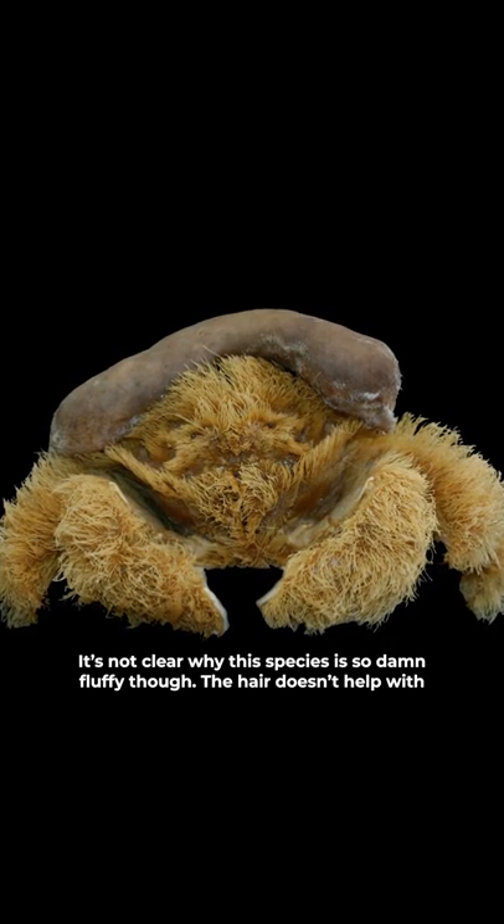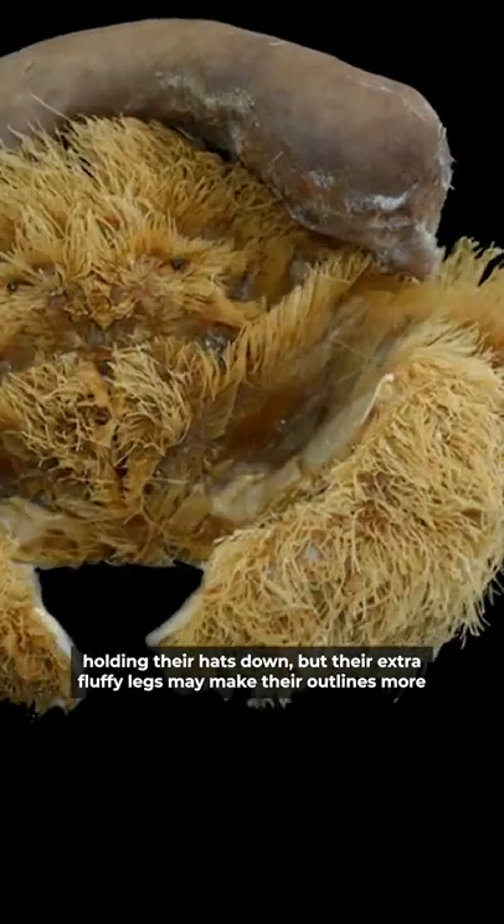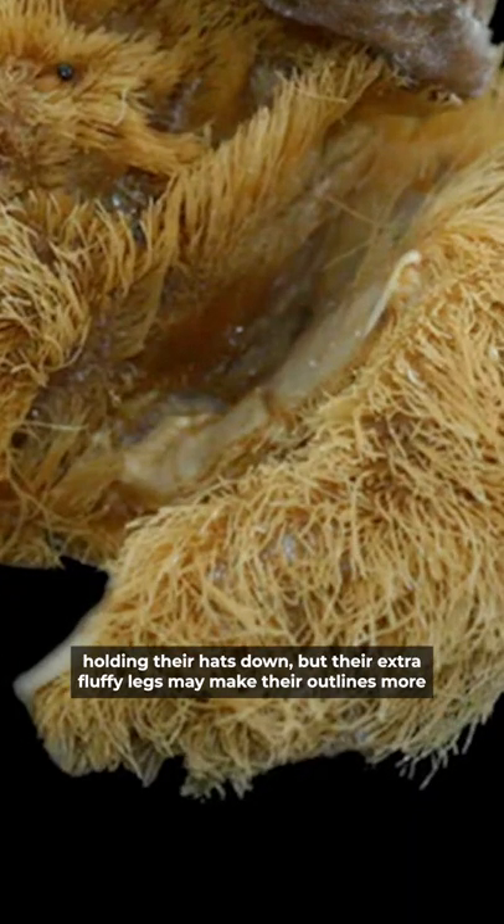It's not clear why this species is so damn fluffy though. The hair doesn't help with holding their hats down, but their extra fluffy legs may make their outlines more obscured.